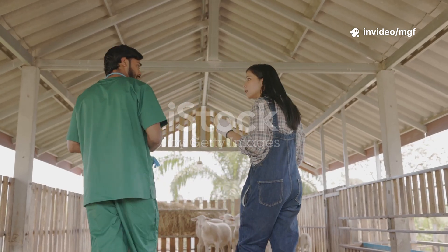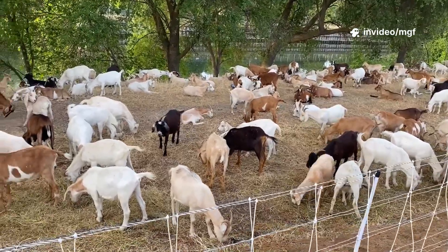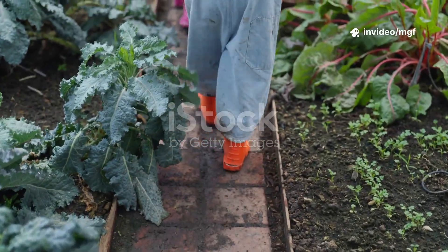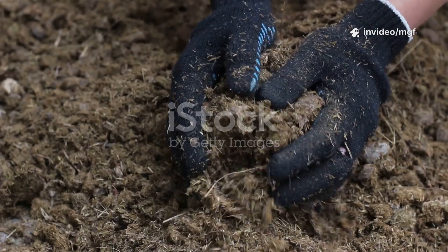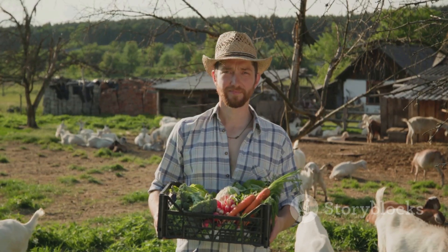Your goats are more than just milk machines or grass trimmers — they're also making you some serious black gold every single day. I'm talking about goat manure, one of the most underrated resources on any eco farm. Goat droppings are packed with nutrients like nitrogen, potassium, and phosphorus, which means with a little know-how you can turn what looks like waste into cash or even clean energy.